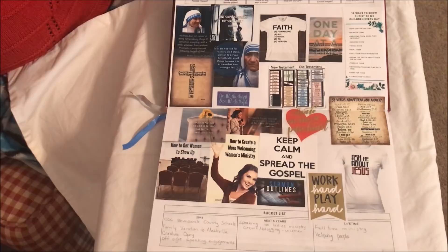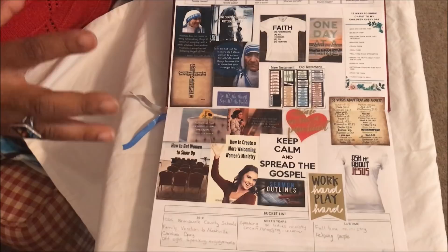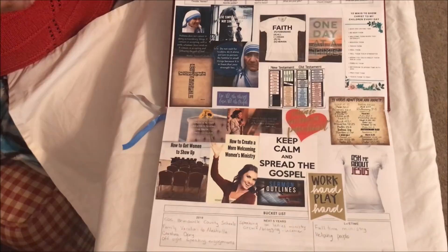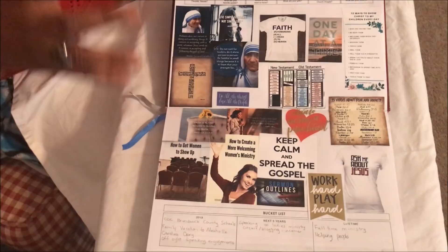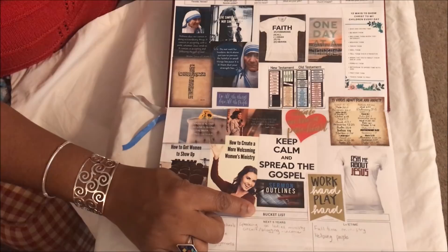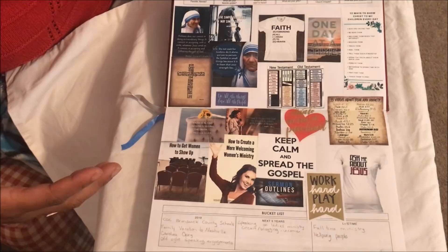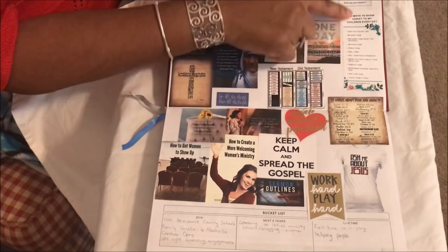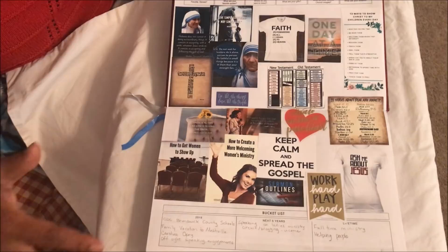How God has brought me through, shaped me, and changed me — that's what I want to share. My thing is 'Ask me about Jesus.' I have verses for fear and anxiety on here because no matter how much you love the Lord, sometimes things get to you. I always ask people: what's your verse? Have at least one verse you can pull on when you need it. I'm definitely working on sermons this year. 'Keep calm and spread the gospel' — that's why I'm on YouTube, on Facebook, why I exist: to spread the gospel of Jesus Christ.